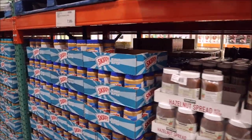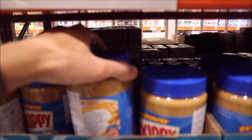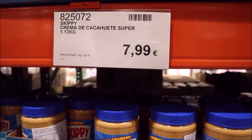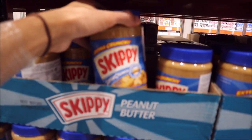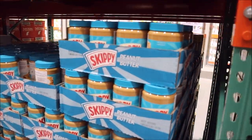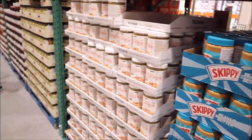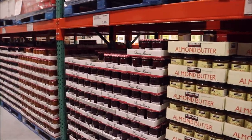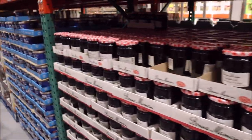Oh, they have Skippy's! Oh my goodness! This is like a delicacy here. How much is this back at home? I think it's the same price back at home, but this is a pretty big jar though. They have the smooth one too — crunchy for life! Crunchy and smooth. Oh, jams — different jams.